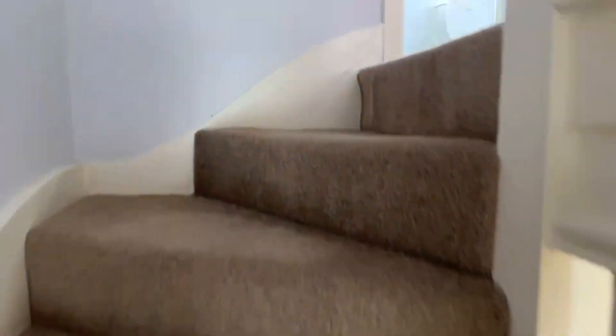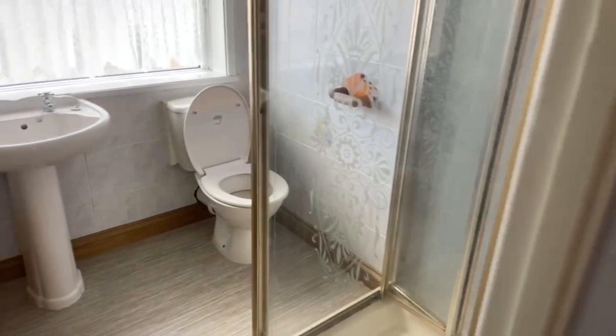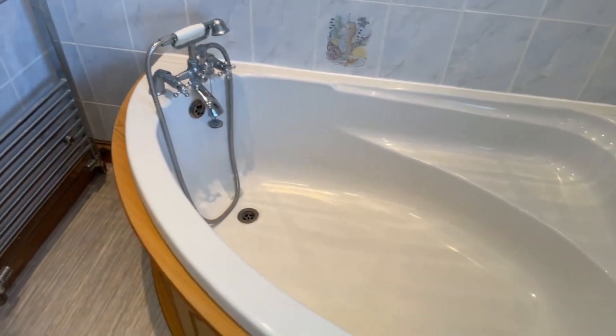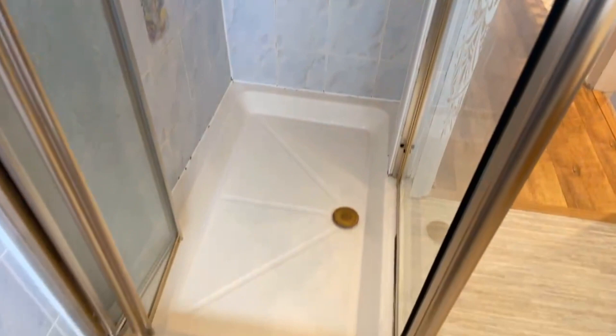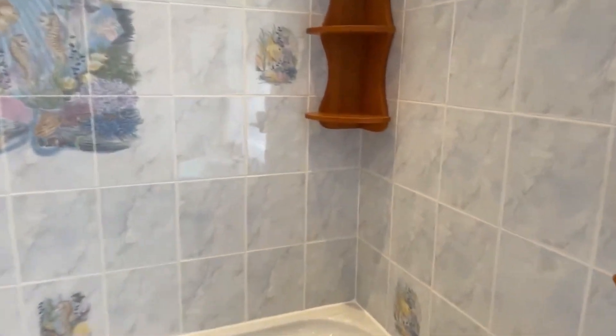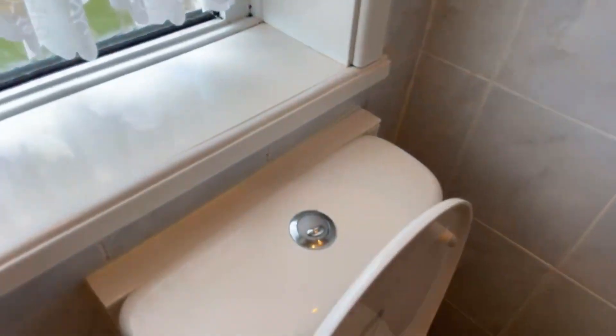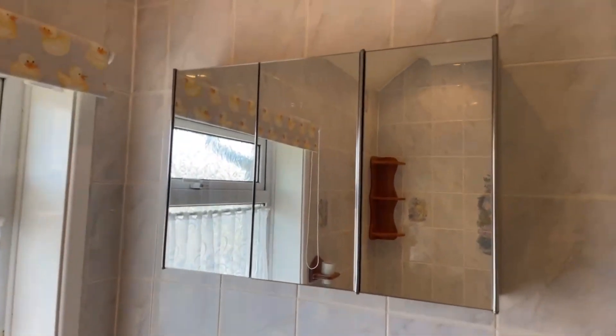You've got the same carpet that's downstairs going upstairs, and then you've got lino flooring as you come up. Just in here we have the bathroom. You do have both bath and shower — here's the bath, and then you have the shower just in here, which is a big shower. It is tiled all the way around the bathroom. You've got your basin with separate hot and cold taps, your toilet with dual flush system, and some mirrored cabinets there as well.